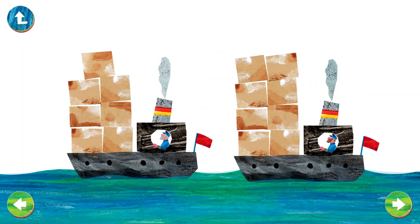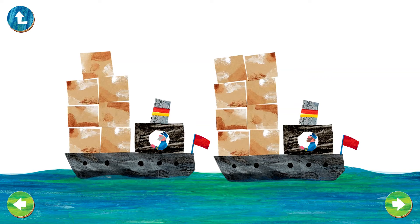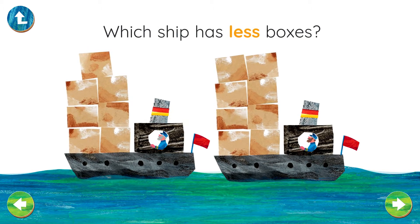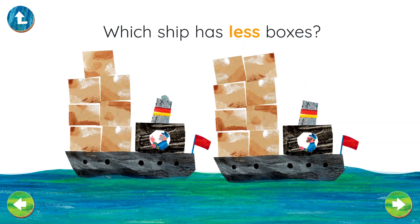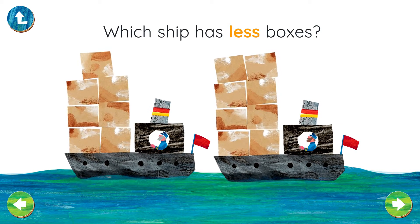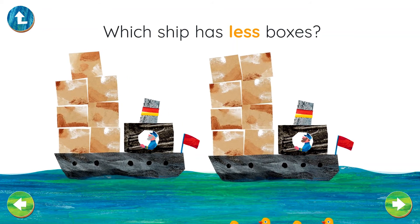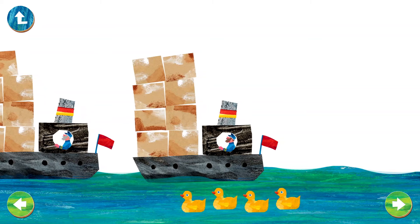Two ships, each one is carrying boxes. Which ship has less boxes? Fantastic! That ship has seven boxes, the other has eight. Seven is less than eight.